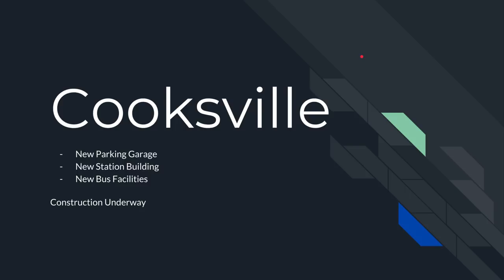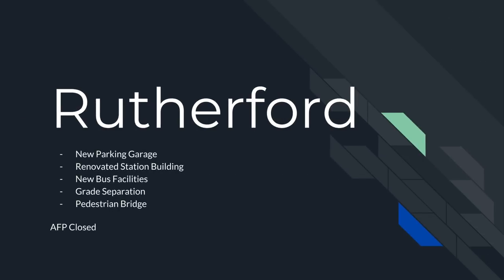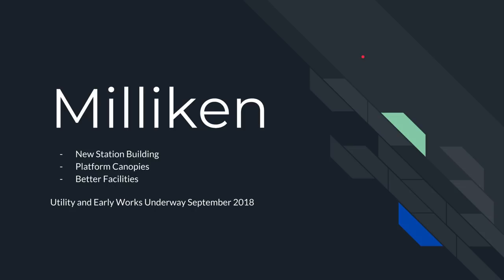Cooksville: new parking garage, new station building, new bus facilities — construction is underway. Kipling: major new bus terminal, new station building — construction is also underway. Rutherford: new parking garage, renovated station, new bus loop, grade separation at Rutherford Road, and a new pedestrian bridge — RFP is closed. Agincourt: new station building, full-length platform canopies, and generally improved facilities — utility and early works are already underway, RFP has been issued and closed, construction already underway as of now. Milliken: new station building, platform canopies, better facilities.